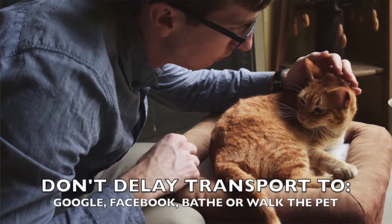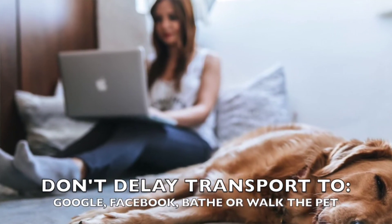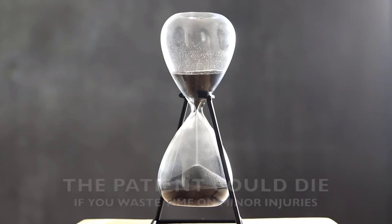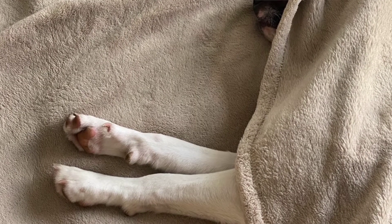I have seen a lot of situations where pet owners or pet care professionals delayed too long providing too much first aid in the field, and by the time the patient arrived to the emergency room, it was too late for us to be able to save the patient's life.